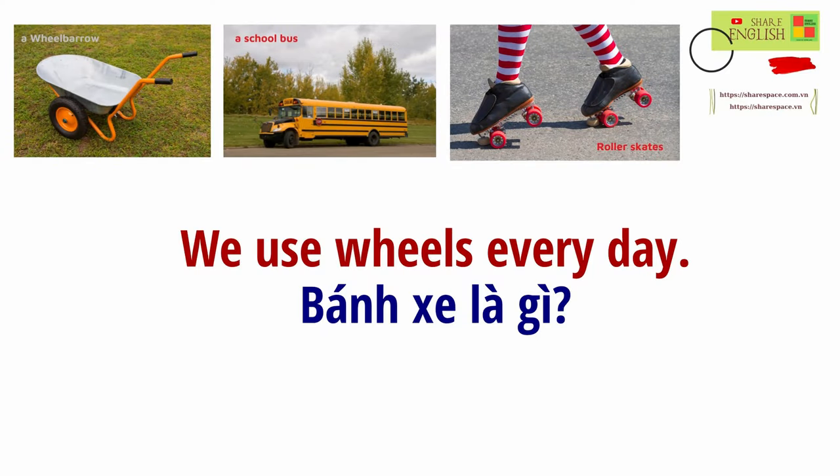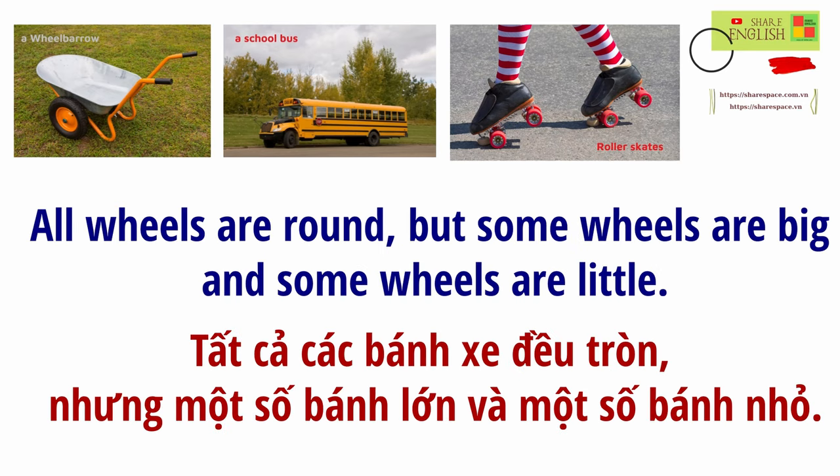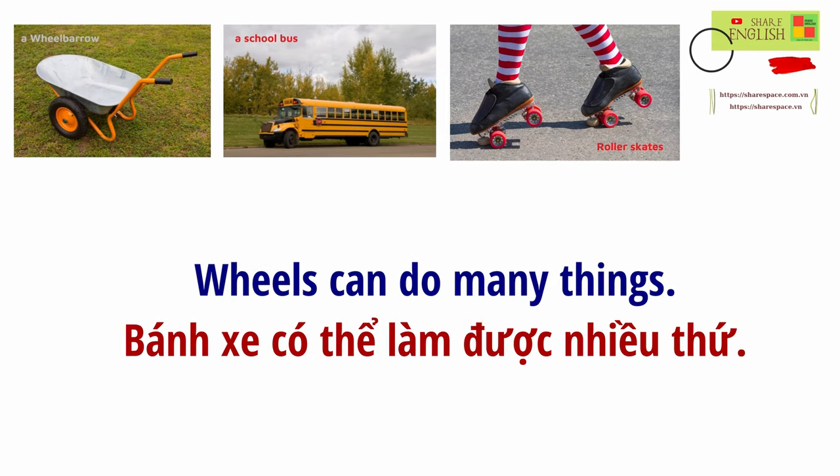We use wheels every day. All wheels are round, but some wheels are big, and some wheels are little. Wheels can do many things.